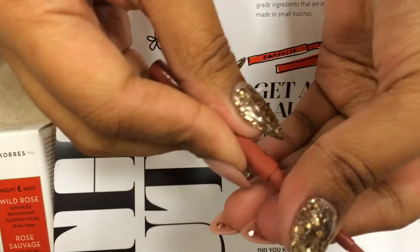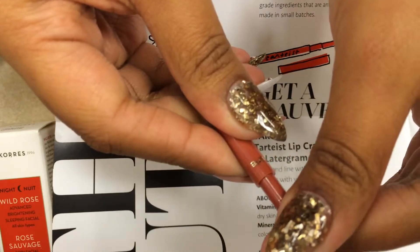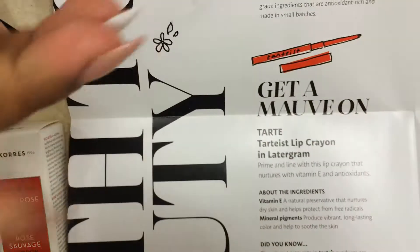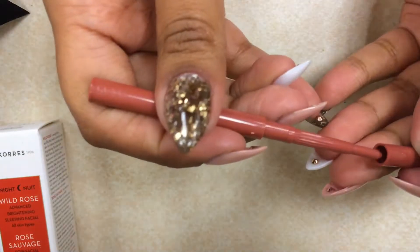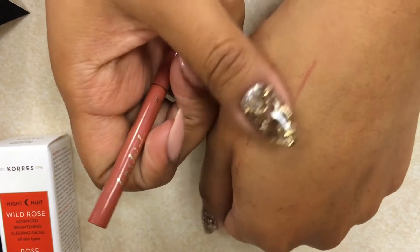I like it. It's a tiny little thing but I like it — though it won't go back in the packaging. I like the color, but I do not know if it'll look good on me.